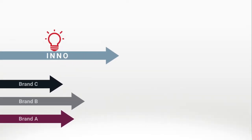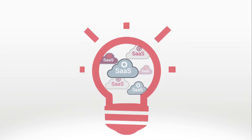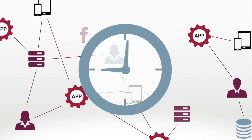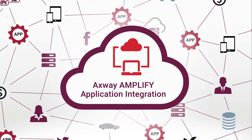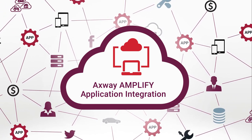Businesses today need to innovate to compete. They need innovative SaaS applications. They need new integrations of people, applications, and things. They need these apps and integrations faster than ever before. Axway Amplify application integration software-as-a-service platform is ready. Try it now.